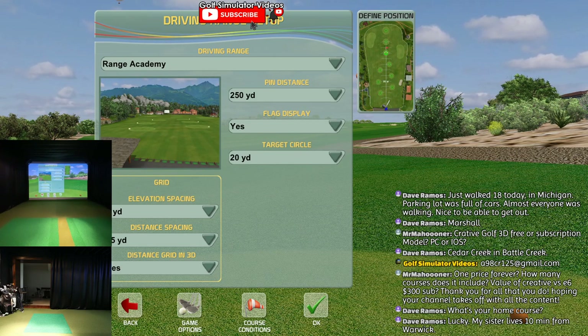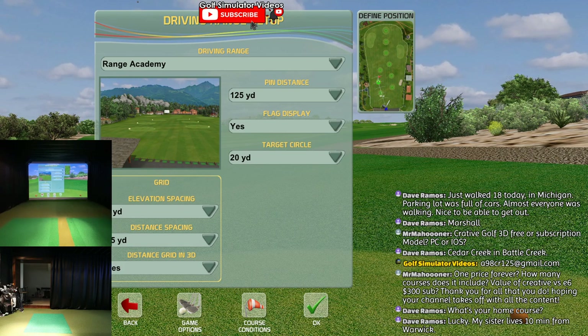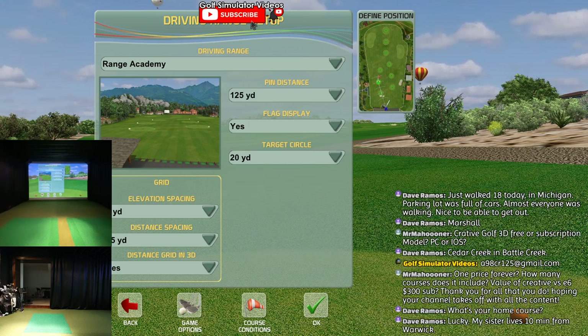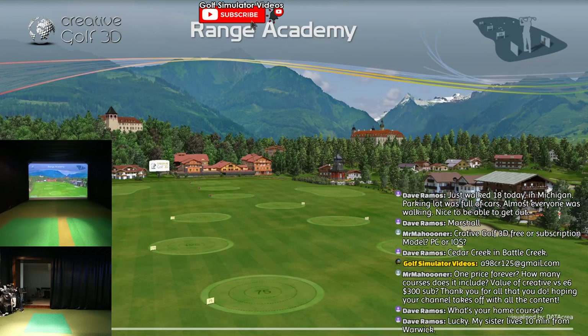This is what's really cool. You've got little pin distances - whatever you want to work on, let's say 125. And you can change them after. How big do you want the target circle? You can get it bigger - 20 yards, 50 yards. Elevation spacing, distance spacing - that's for your grid. And then you can set the course conditions, how hard do you want the green, and there's the wind. I'll verify whether they're allowing wind for you guys.